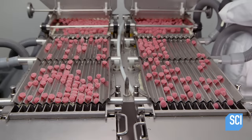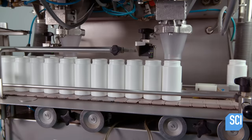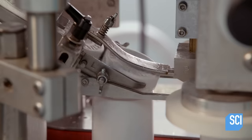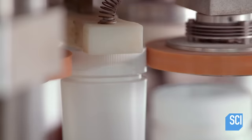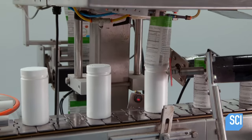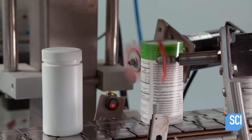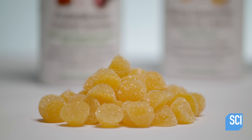At the packaging station, the vitamins funnel into chutes where sensors count and release the pills into bottles. As the bottles move forward, caps land on the rims, and spinning rubber mechanisms screw the caps on tightly. Down the line, labels with product information are placed onto each bottle.